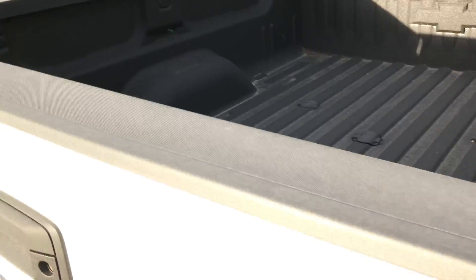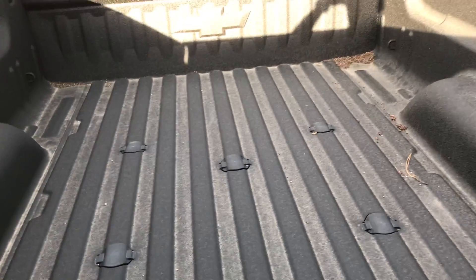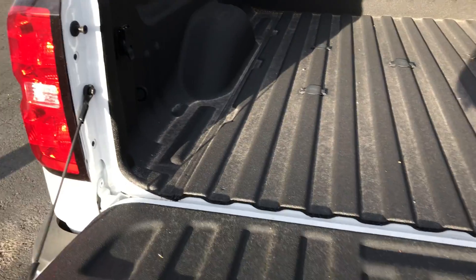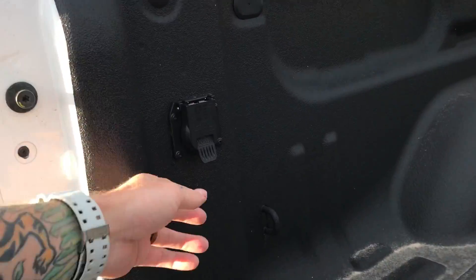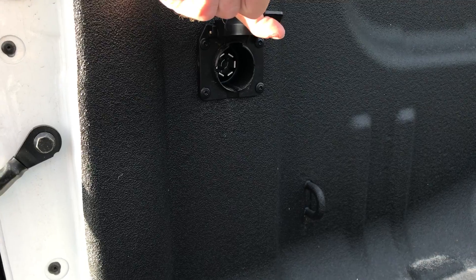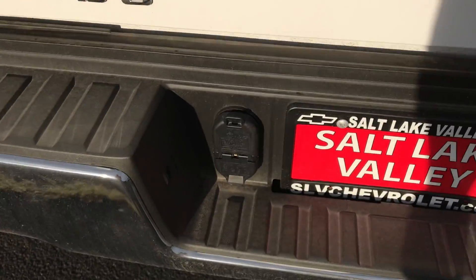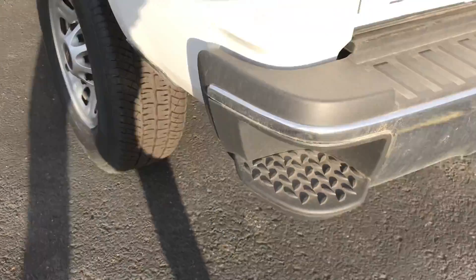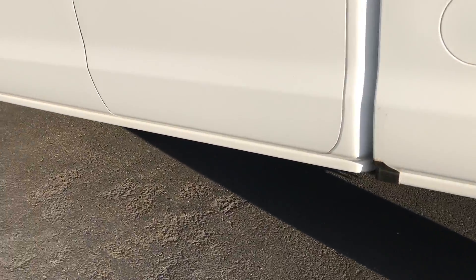Swinging around to the back — this one already has a bed liner in it. You can see we've already got spots for a gooseneck fifth wheel. There's a 7-pin connector there for your fifth wheel, and a 7 and 4-pin connector as well. Backup camera right there. Those assist steps are probably my favorite thing on these trucks — makes hopping in and out super easy.